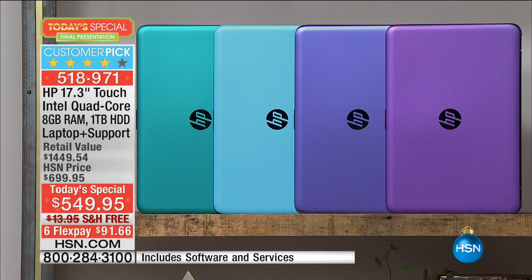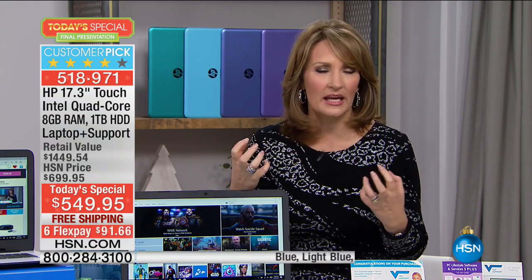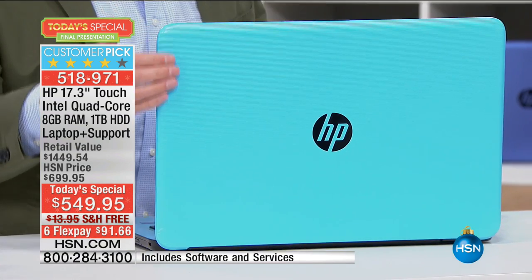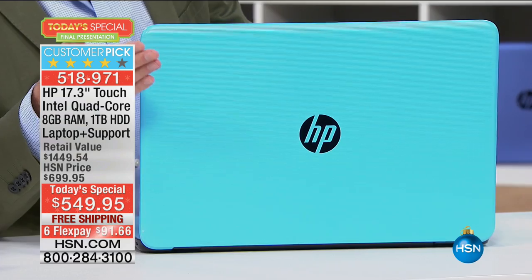We have a few left in the purple and in the light blue. The blue is more of a violet tanzanite blue, the light blue is sky blue, and the purple is like a lilac-y purple. HP, I think, has the prettiest colors of any computer manufacturer. The exclusive light blue is only here at HSN — if you see anybody with that light blue color, you know where they got it, and you know they got a great value.